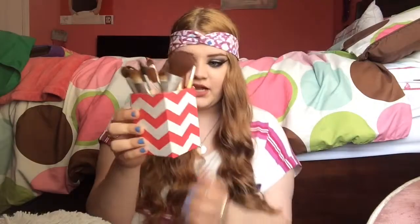Usually I just keep my brushes in this really cute pink chevron little cardboard thing I got for a dollar at Target. I have another one that keeps my cotton balls in it, and this has been really good for holding all my brushes. So let's get into it — eye brushes first.